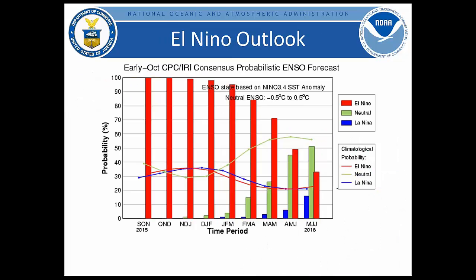The official outlook from CPC and IRI is a consensus forecast from multiple forecasters. Very high probabilities — greater than 95 percent — are forecast through the winter months through JFM (January, February, March), then decreasing relatively rapidly to ENSO-neutral conditions favored by May, June, and July. We currently have an El Niño advisory for a strong El Niño event, and the consensus is that it will continue as strong through the winter.